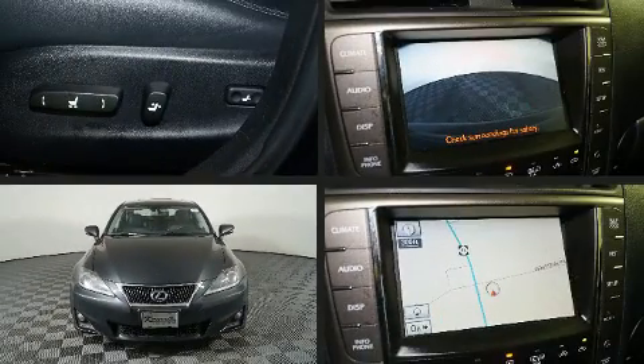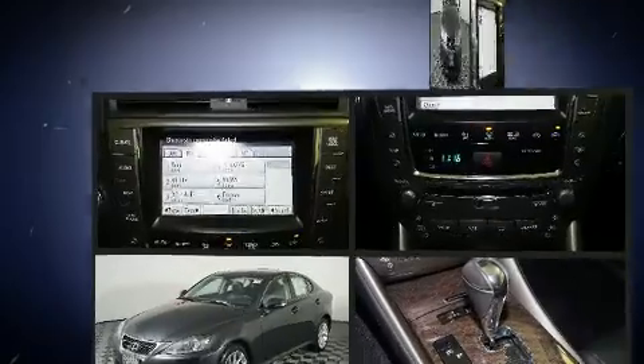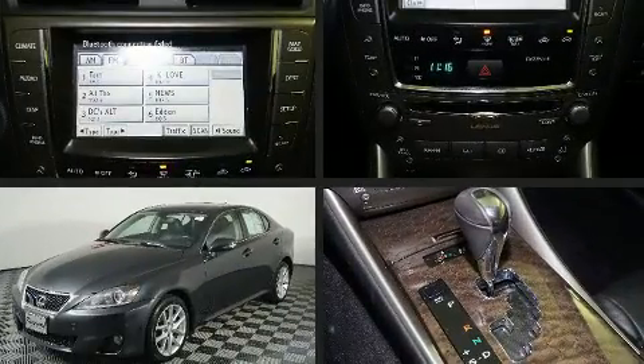Here's a great deal on a 2011 Lexus IS 250. This four-door, five-passenger sedan has just over 90,000 miles.